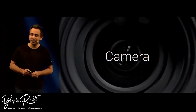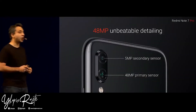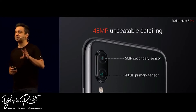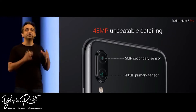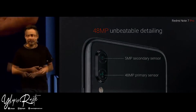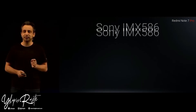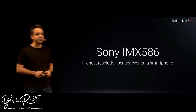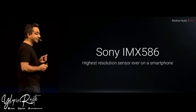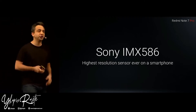The camera on the Note 7 Pro is a combination of a 48 megapixel primary camera and a 5 megapixel depth sensor for amazing portrait shots. We've decided to use the highest resolution sensor available on any smartphone, period. It is an absolutely amazing sensor — it changes mobile photography forever, and it is there on your Redmi Note 7 Pro.